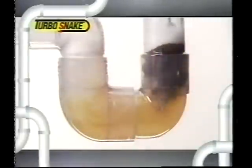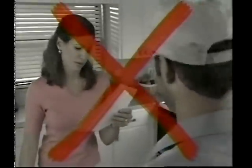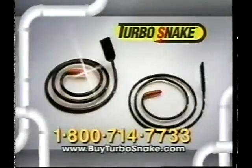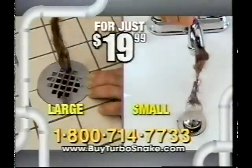Long hair, short hair, blonde hair or dark hair, your hair or my hair — the Turbosnake gets it all. So stop living with slow-moving drains and stop waiting for an expensive plumber to fix the problem. Call now and get two Turbosnakes — large for showers and tubs, and small for sinks — for just $19.99.